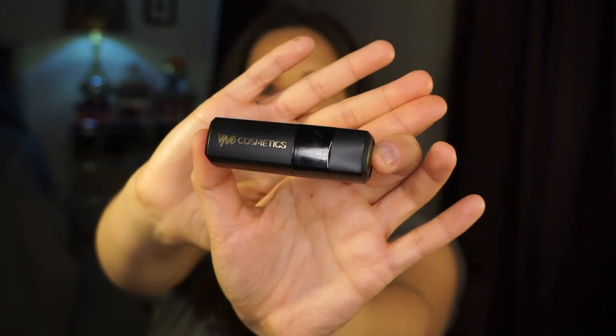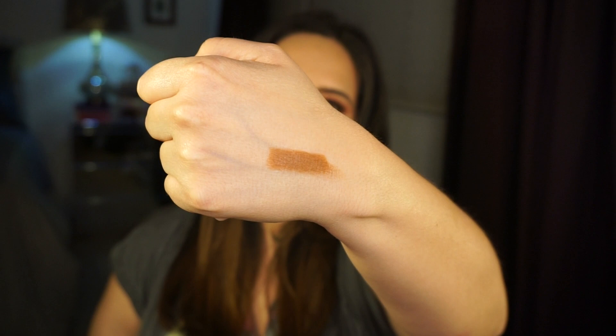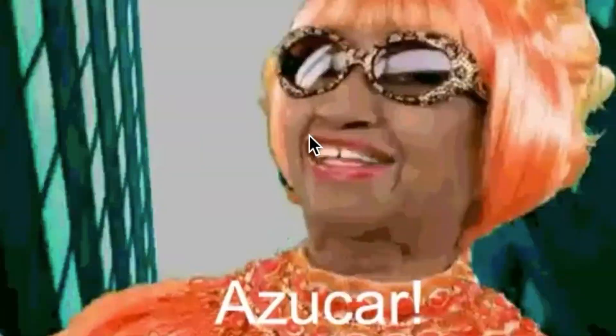This is the Azucar Cremosa lipstick. Here's what the bullet looks like — it's lightweight. Here is a swatch. It's so nice, I love this color. Every time I try to veer towards the cooler tones to switch it up, I just can't — warm tones are my thing. These are so creamy and they don't really have a scent, which is great. This is the only Cremosa lipstick I was able to get, but this is Azucar — obviously a reference to Celia Cruz.